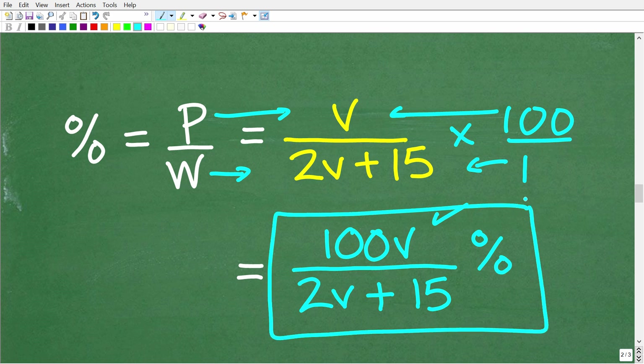This is the correct answer. When facing a word problem and you don't know what to do, try replacing variables with a simple number, get the math down, think about what to do mathematically in terms of a simple example, and then solve the problem using algebra. Our final answer is 100V over 2V plus 15 percent.